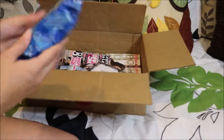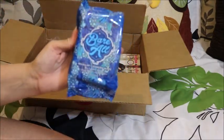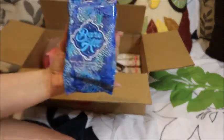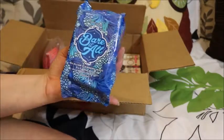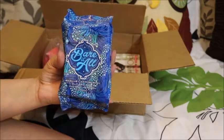The last product is the Bear It All makeup wipes. I love this product — I use it to take my lip scents off, my makeup, eye makeup, anything. If you travel a lot you could throw this in your bag instead of carrying liquid around. So I really like this product.